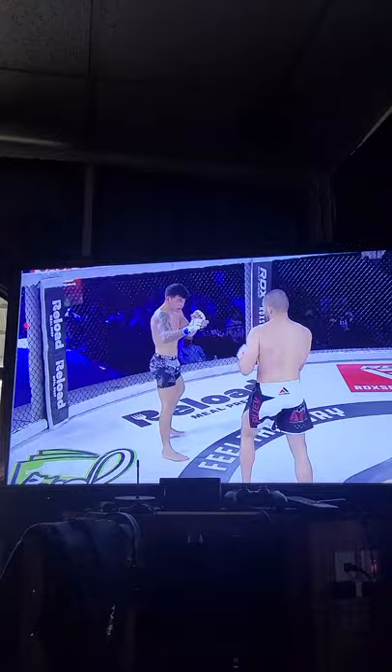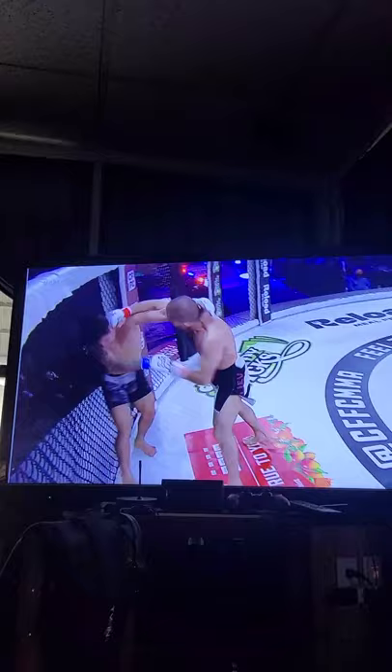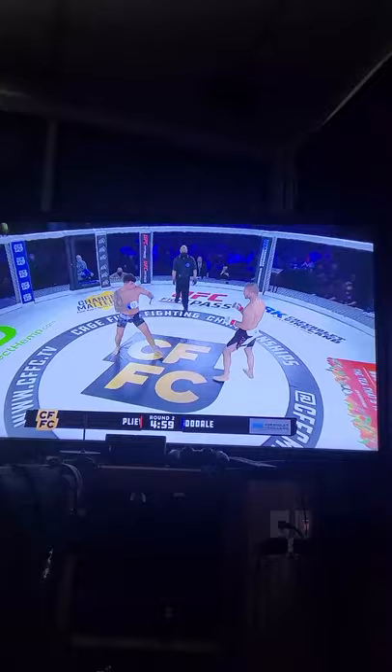Nice takedown, but again, exposes his back. A little bit of a scramble, both men scrambling. Back on their feet. Good landing with a head kick. Good boy. Eating a right hand right there for his troubles. This fight, so far, this first round, it had everything. It had wrestling, it had submission attempts, takedowns. High-level striking, bench work.